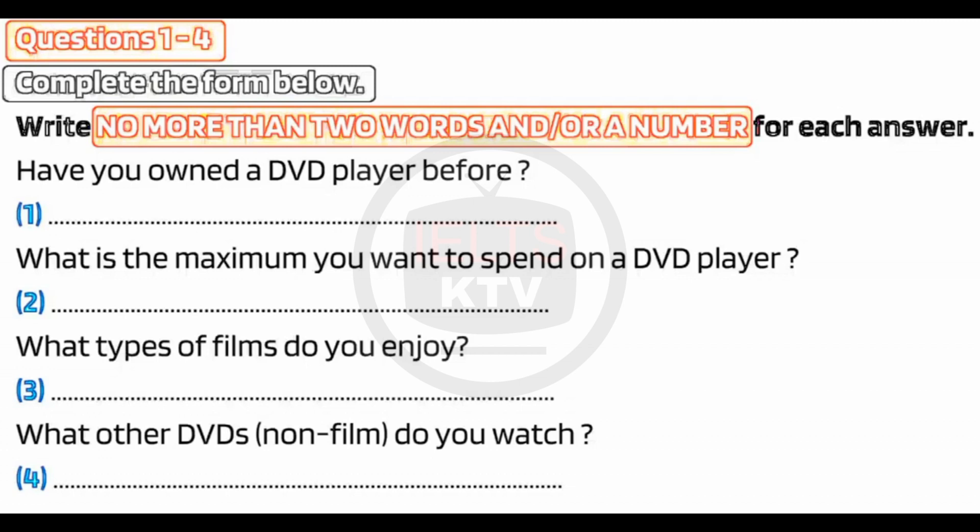What sort of films do you like watching, then? Action movies? Not really. My boyfriend always insists we watch science fiction movies. But I prefer thrillers. Something to get your teeth into.